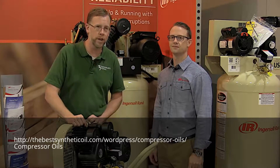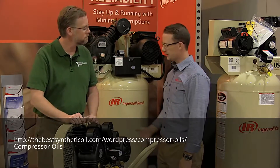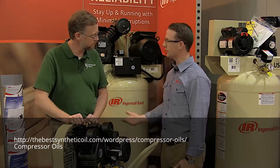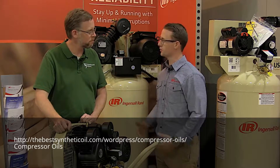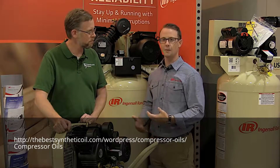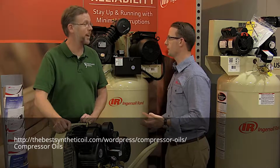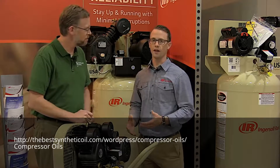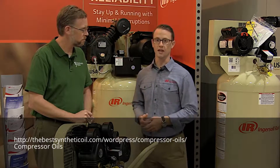We're here with Ingersoll Rand with Kyle Winchester to take a look at a couple of compressors. Thank you, I'm glad to be here and glad you guys came by the booth. We have a series of air compressors that we offer to the market, and a lot of people would be under the impression that Ingersoll Rand is an industrial company. We also offer a series of do-it-yourself and hobbyist compressors like the two that we're standing right by here.